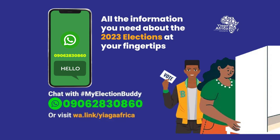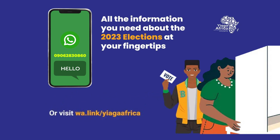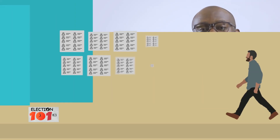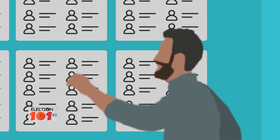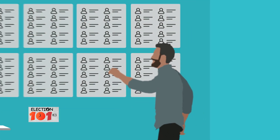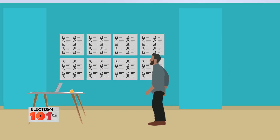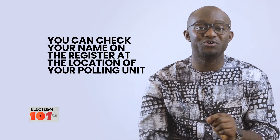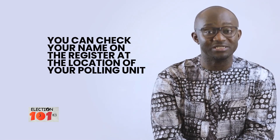The list of registered voters in the 176,846 polling units will also be displayed by INEC in each polling unit before Election Day. That is also another opportunity for you as an eligible voter to go and check for your name on the register and confirm the location of your polling unit where you will be voting on the day of election.